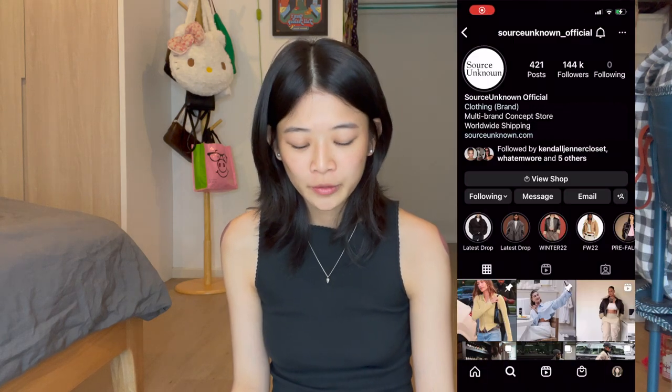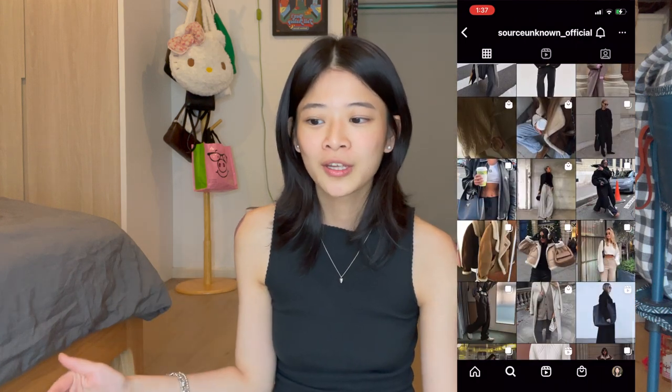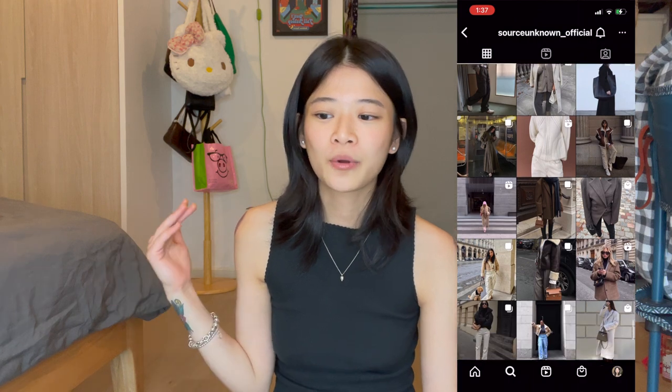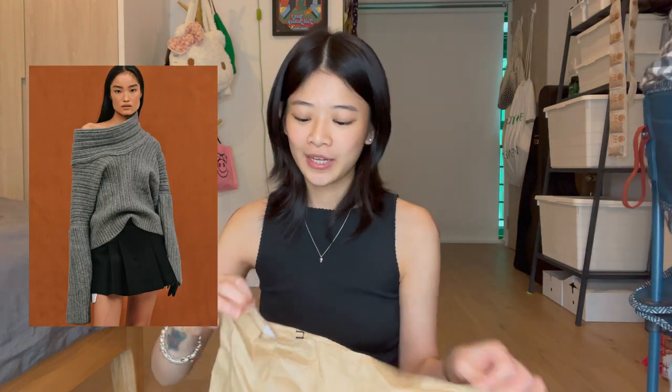This is the first time I've ever gotten anything from them. From the looks of their website everything seems super nice, and from the looks of their Instagram and people sharing on their stories, it seems like their products are pretty good. I got this gray sweater — forgot the name.